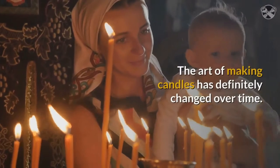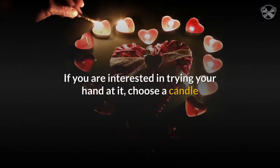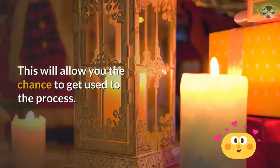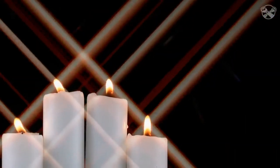The art of making candles has definitely changed over time. If you are interested in trying your hand at it, choose a candle that is fairly easy to make such as the container candle or the votive. This will allow you the chance to get used to the process. There are several good candle making kits available for a low price, as well as books to give you tips and assistance along the way.